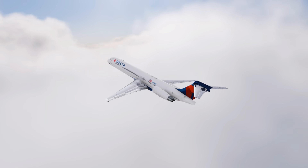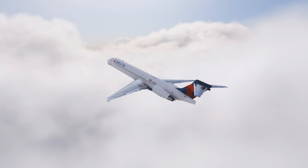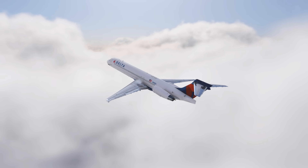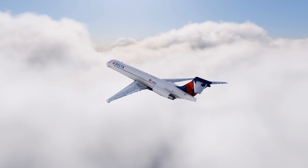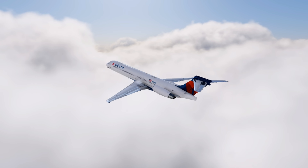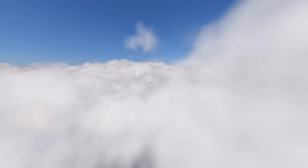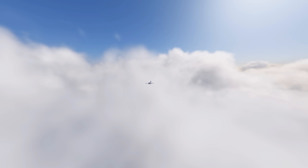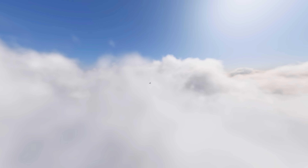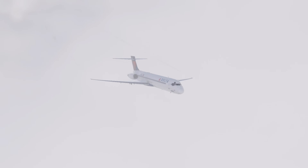Delta Airlines Flight 1086 claimed no lives, and that makes it a story of warning rather than mourning. Investigators learned from it, airlines adjusted their procedures, and winter airports improved how they communicate runway conditions. The snow melted at LaGuardia, the runway was repaired, and the MD-88 became part of history. But its story lives on, teaching something essential: in flight, precision is measured not only by instruments, but by the judgment of those who interpret them.